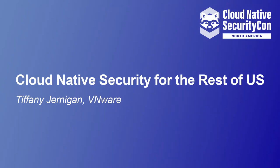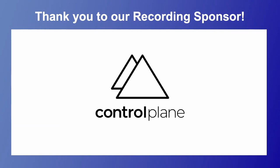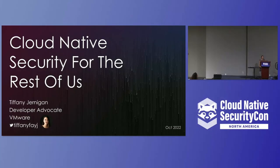All right, this is going well so far, everyone. Hi, I'm Tiffany Jernigan. I'm a developer advocate at VMware, as my slide says up there. If you use Twitter and want to talk afterward, my Twitter is up there as well.